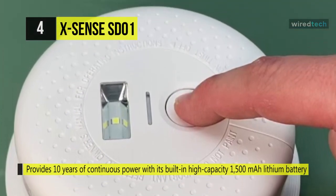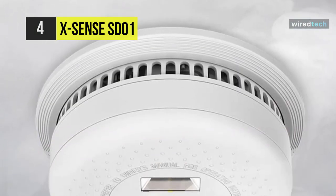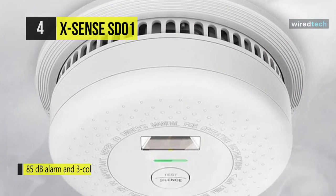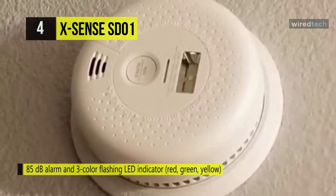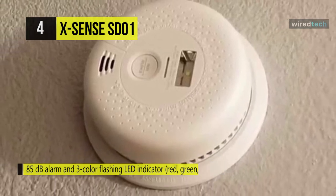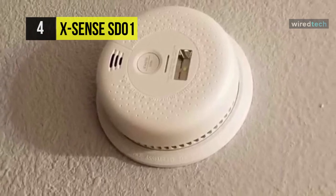It saves you from continually having to change batteries and is easy to install on any wall or ceiling with the included mounting bracket, screws, and anchor plugs. Its auto-check function continuously monitors itself and warns you of any fault or weak batteries. It also informs you of working status with an 85 decibel alarm and three-color flashing LED indicator.